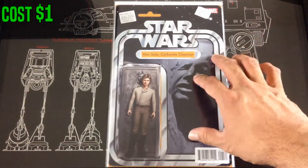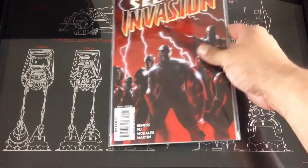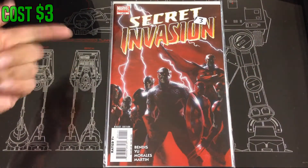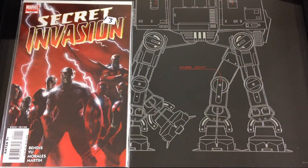Same with this one — it should have been $2.50 but he gave it to me for a dollar. This was the Han Solo number one variant, the Carbonite Chamber cover. Last up, I found a Secret Invasion number one for three dollars — I've been looking for this one for upcoming speculation. That's gonna be it for this back issue haul. No new comic book day this week but I will catch you guys next week. Thanks — please like and subscribe!